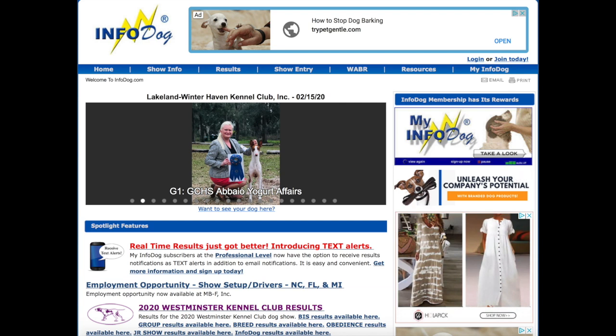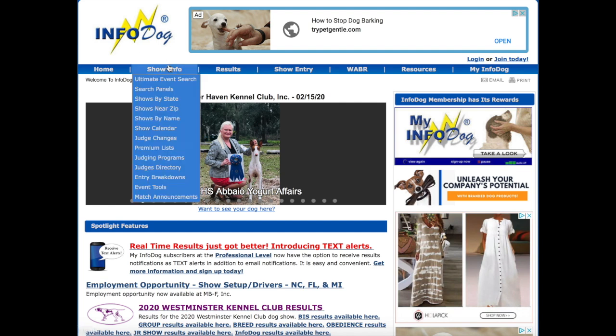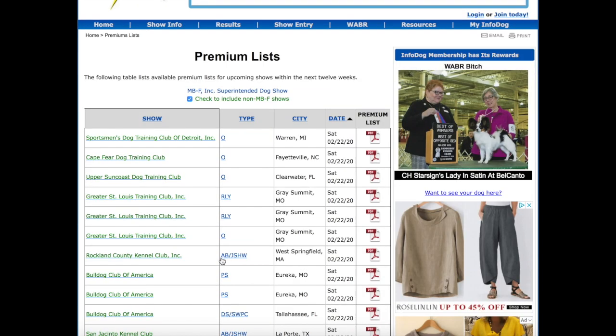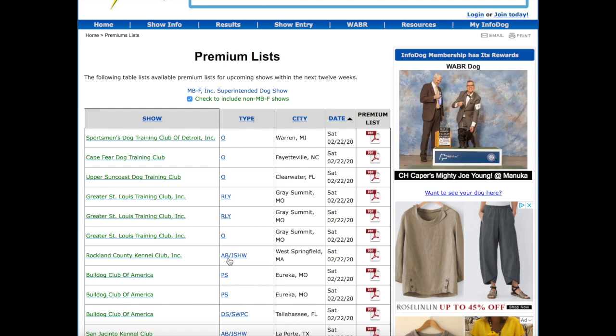First, you need to find a show that is either in your area or that you're willing to travel to, at a date you want. Go to Show Info and then go to Premium Lists. This is where all of the dog shows are sorted by type. You're going to want to look for AB slash JSHW, which means All Breed slash Junior Showmanship.